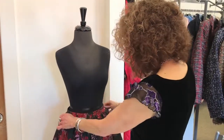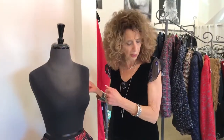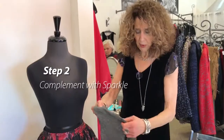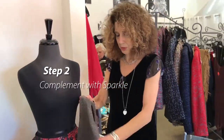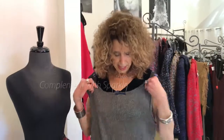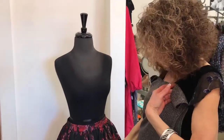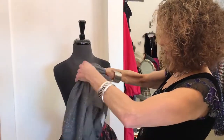Here we have this cute flouncy dressy skirt — very feminine. Because I'm keeping with the holidays, I want something a little sparkly on top, so in the store I was able to find this really cute metallic top. I like the neckline a little bit higher, which is nice — people need to hide certain areas.